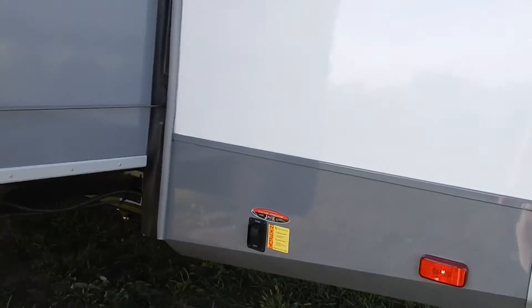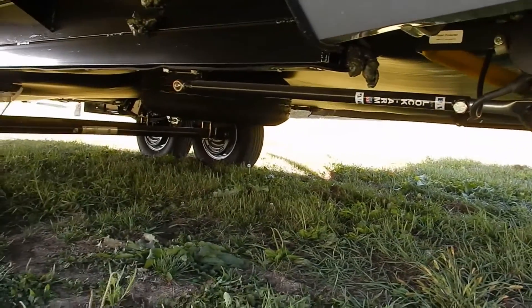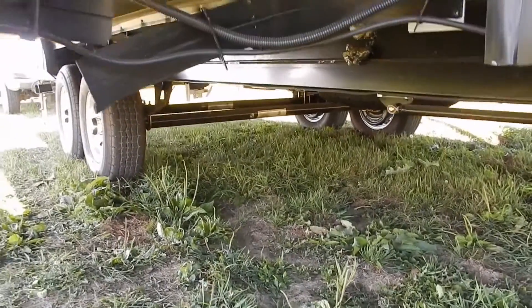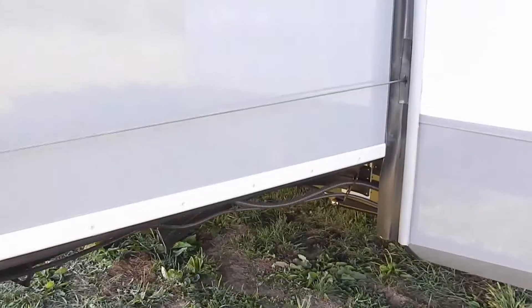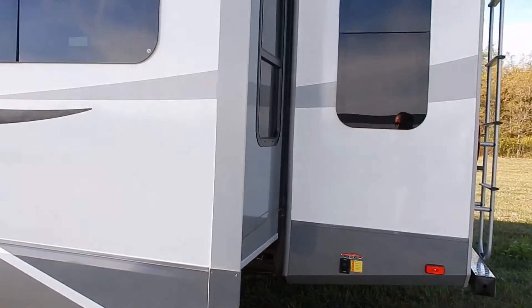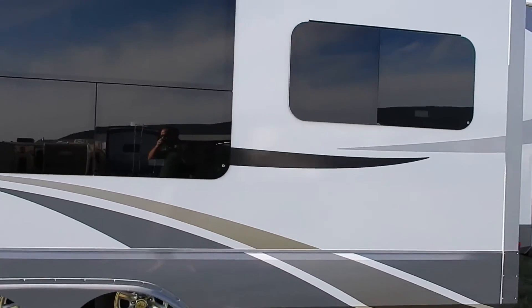You have power stabilizer jacks with a fully enclosed and heated underbelly. The Open Range Light is a true four-season unit. Highland Ridge RV takes a dedicated duct off the furnace and directs it right in beside the fresh water tank in the underbelly.